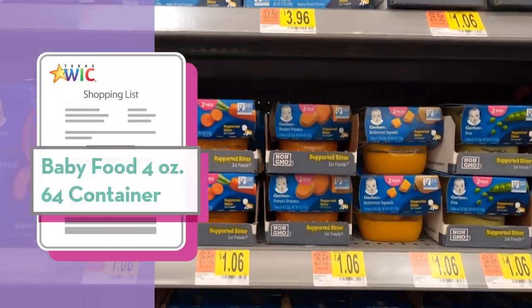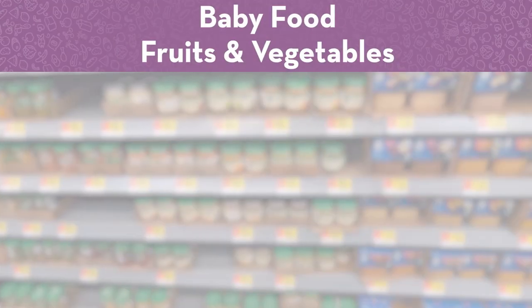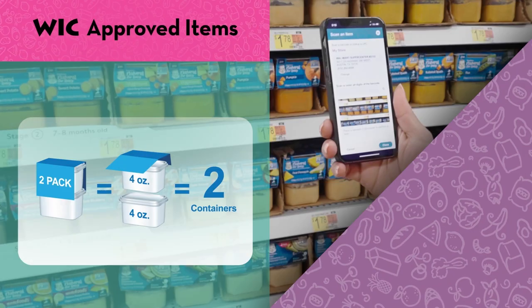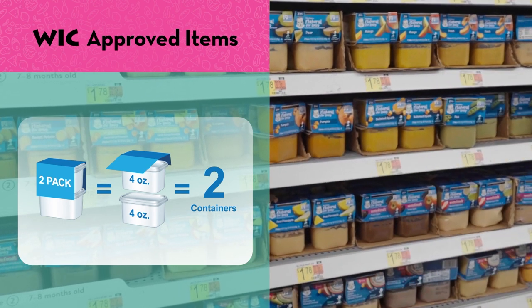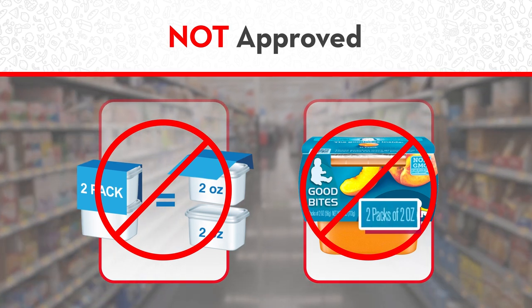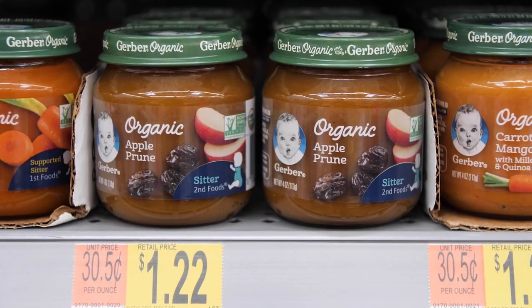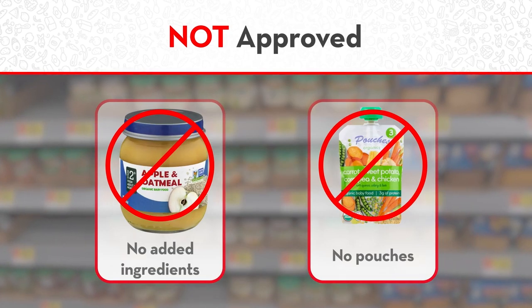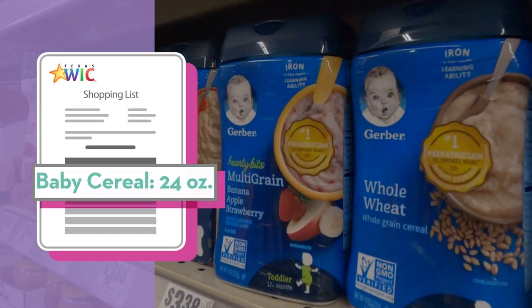Infants 6 to 11 months get baby foods from WIC. Baby food fruits and vegetables are on your WIC shopping list in containers. You can buy any brand of baby food fruits and vegetables in containers that are four ounces, including organic. You can buy a two-pack with two four-ounce containers — it will count as two containers. You cannot buy a two-pack of two two-ounce containers. You can choose single or mixed fruits or vegetables, or fruit mixed with vegetables. The baby foods cannot have anything besides fruits or vegetables in them — read the label to make sure there are no other ingredients like oatmeal or rice. The baby cereal is on your WIC shopping list in ounces.